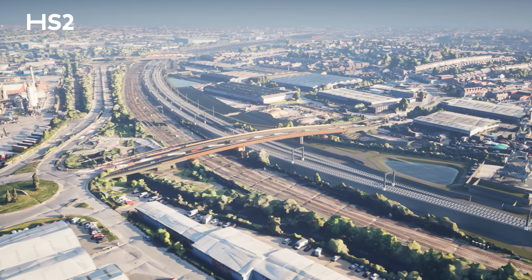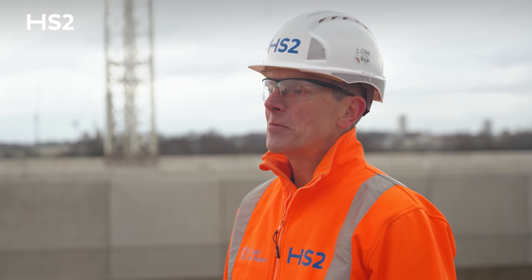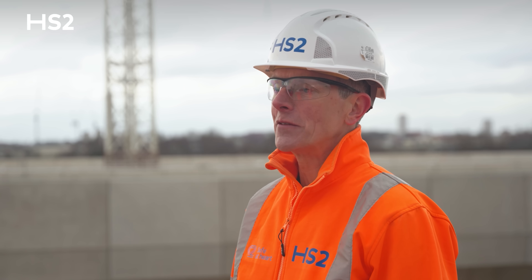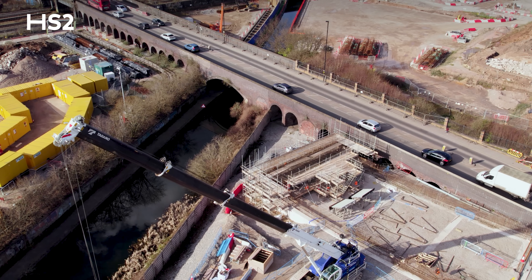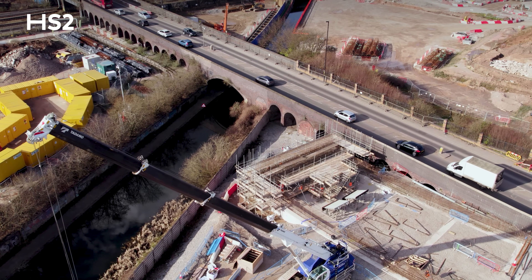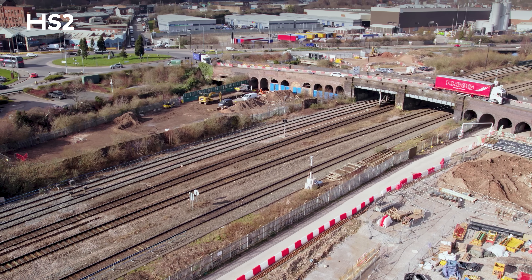The spans consist of steel beams and a composite reinforced concrete deck. Once the new superstructure is fabricated it will be driven into its final position over the existing Network Rail tracks. At the moment the team are working on constructing the east abutment, located to the east side of the canal, and later this year they will start piling works on the central piers and the west abutment.